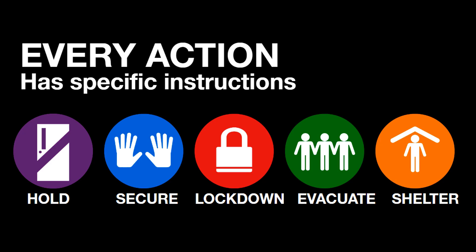Our drill will start with an alert coming across our teachers' computers or cell phones. It may sound like beeping, and it tells us what actions we're supposed to take. In this case, we are going to shelter — that's what we do when maybe there's some bad weather coming our way.